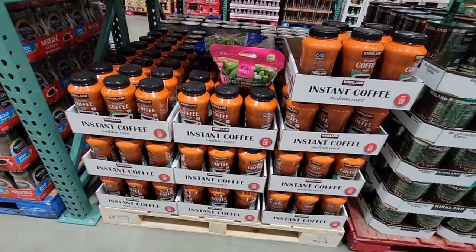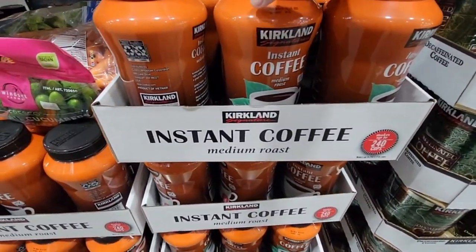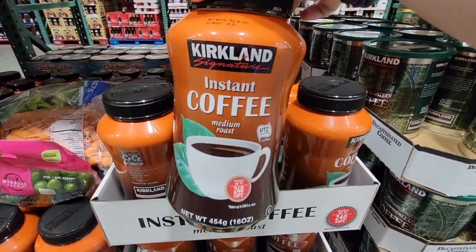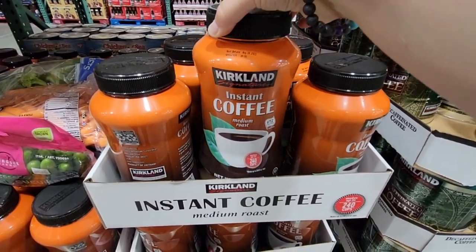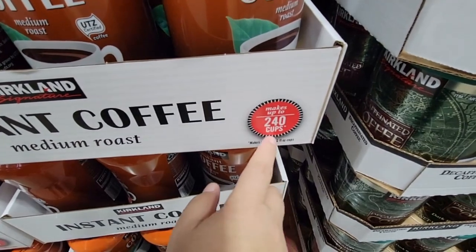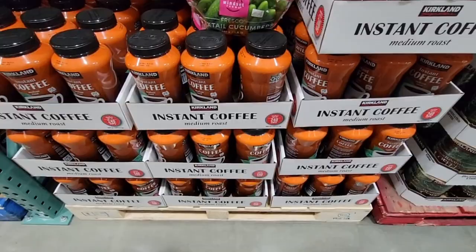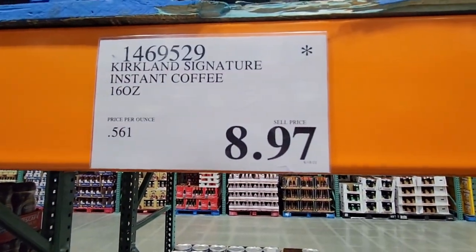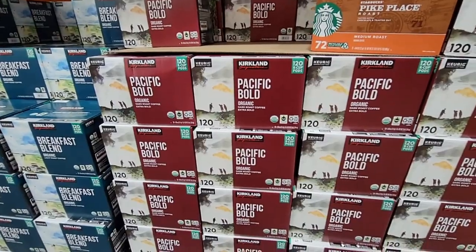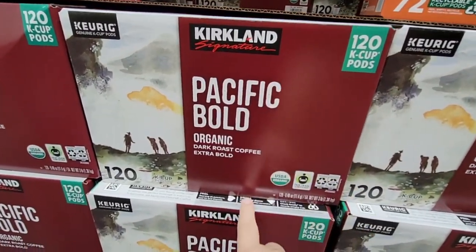This is the Kirkland instant coffee — these containers are always so light. You get 240 cups from this container. It's a medium roast, and it's on clearance for $8.97. Look for the asterisk — it's going to be discontinued.